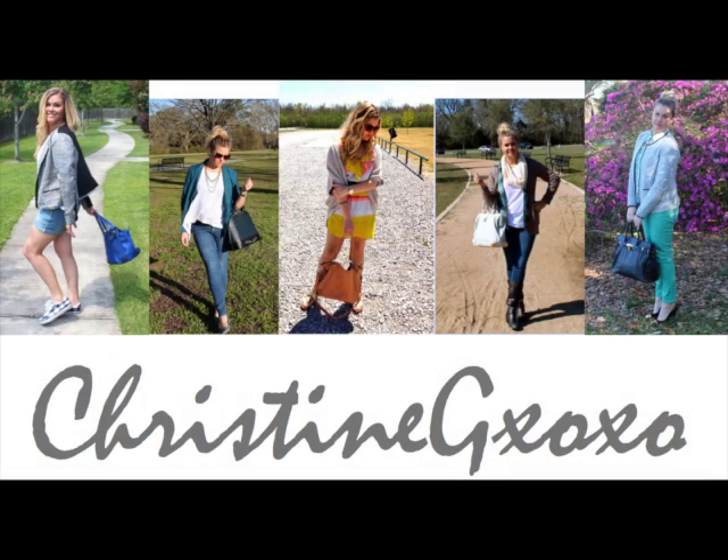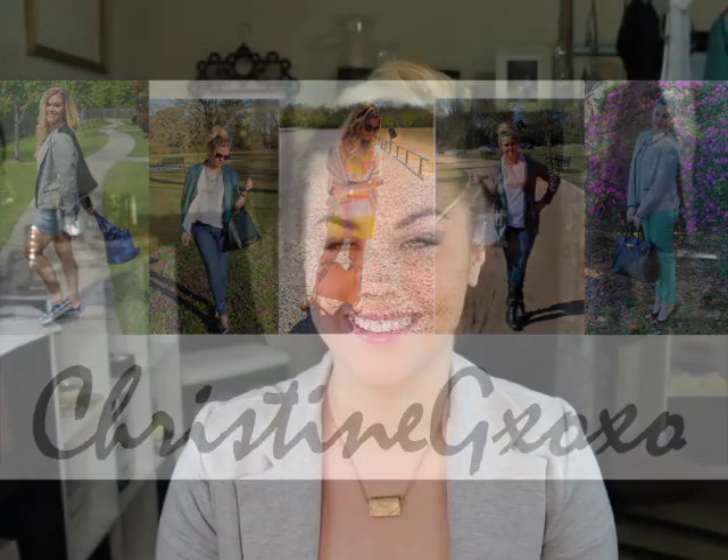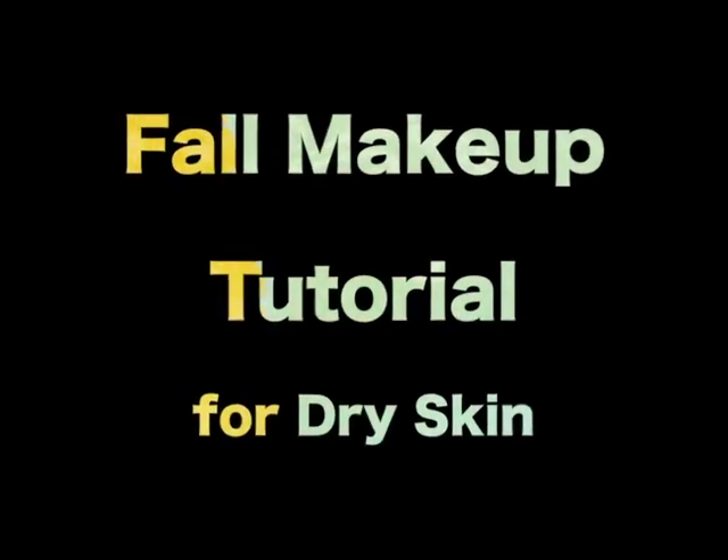Welcome to Christine G XOXO for Makeup Monday. Hey guys, so today it is Makeup Monday. If you are new to my channel, I do Makeup Monday, Whatever Wednesday, and First Impression or Fashion Friday. That means I upload three times a week now.